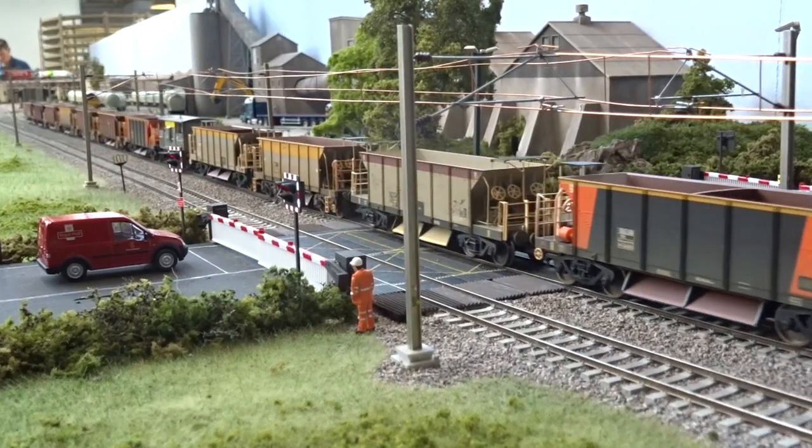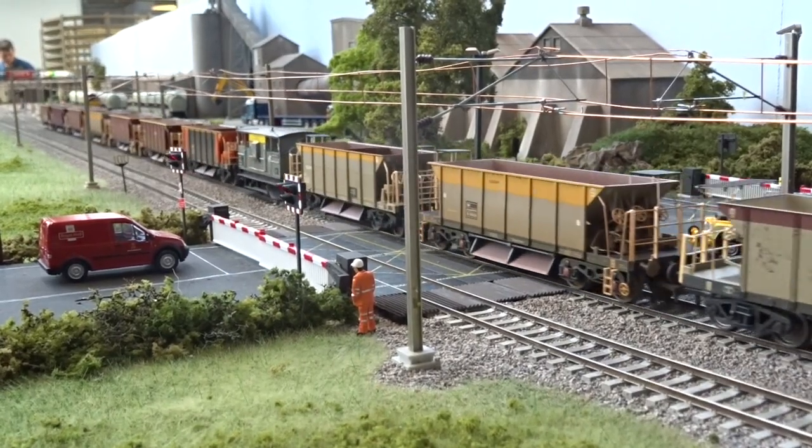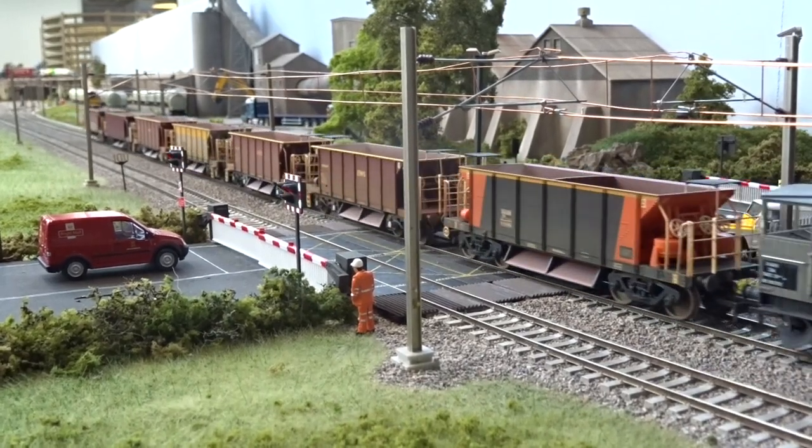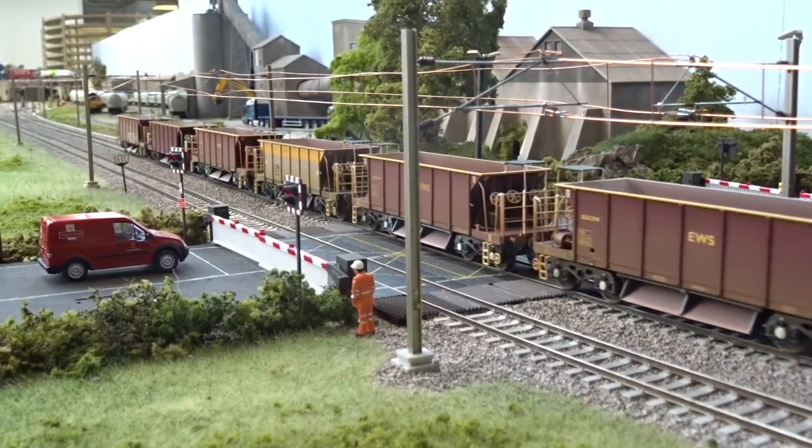Mainline blue livery 37055 hauls a mixed rake of Sea Cow and Sea Lion bogie ballast hoppers. See more in the October 2019 issue of Hornby Magazine.